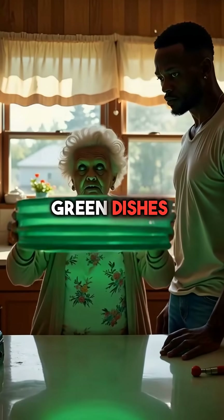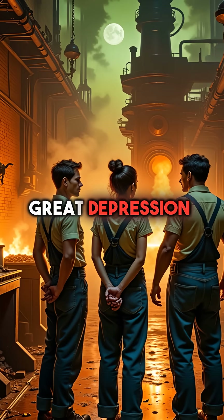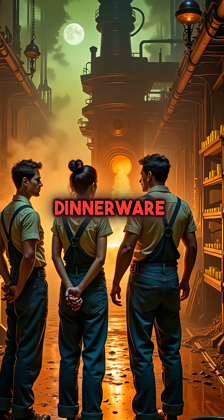Did you know your grandmother's beautiful green dishes might be glowing with radioactivity? During the Great Depression, glassmakers added uranium oxide to create that stunning emerald color in everyday dinnerware.